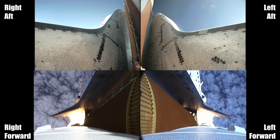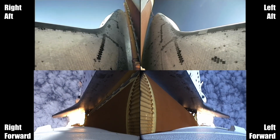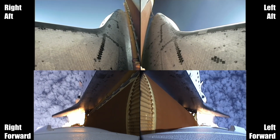3 engines now throttling down as Endeavour passes through the area of maximum dynamic pressure on the vehicle in the lower atmosphere. Approaching one minute into the flight.